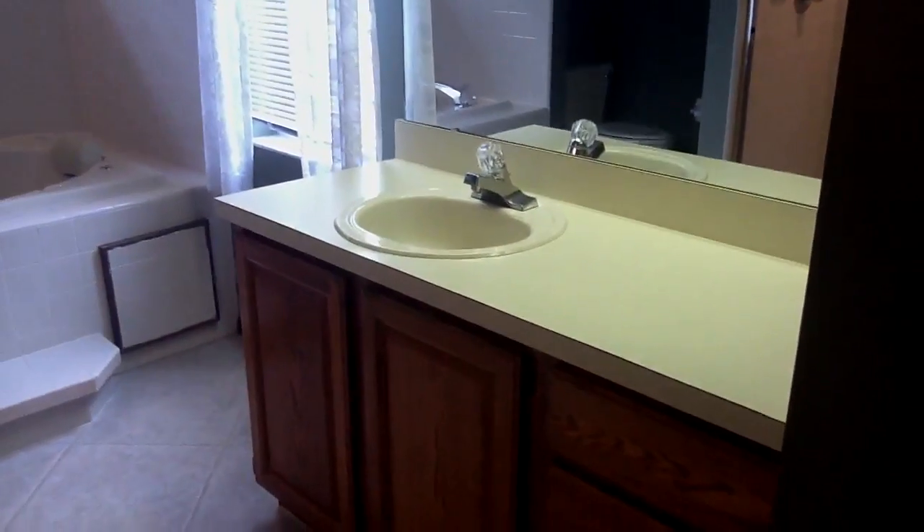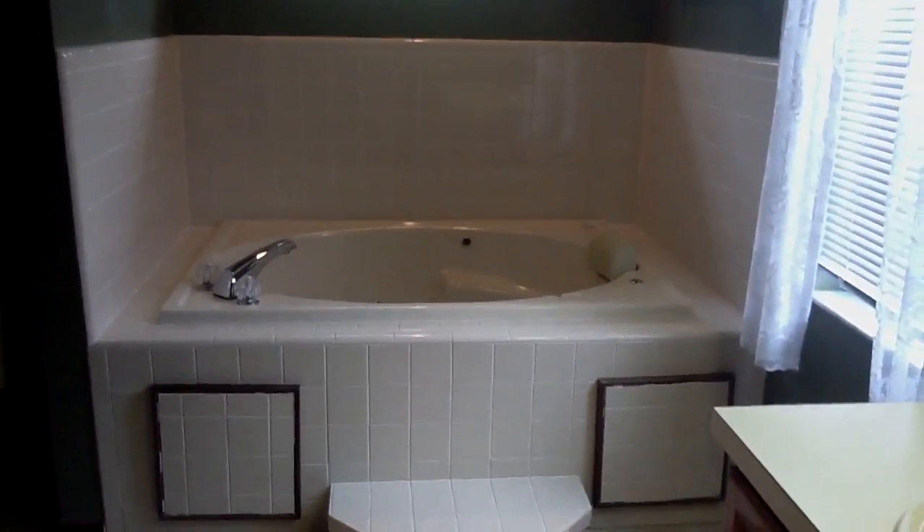And then we come into the bathroom. There's a big linen closet in the master. There's a vanity in this part of the bathroom, a huge garden tub, and a large stand-up shower with glass doors. When you come out into the master, there's a pocket door and another vanity.